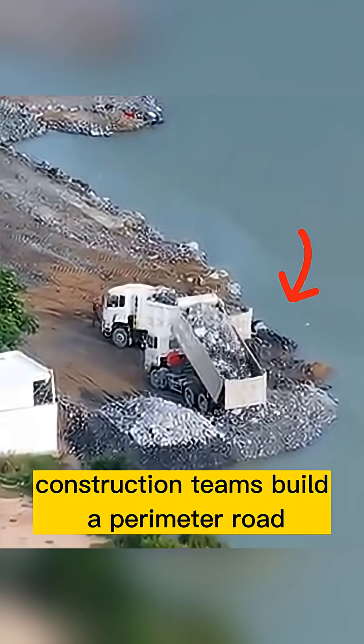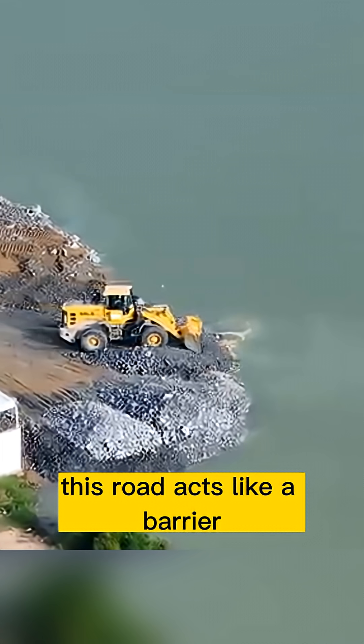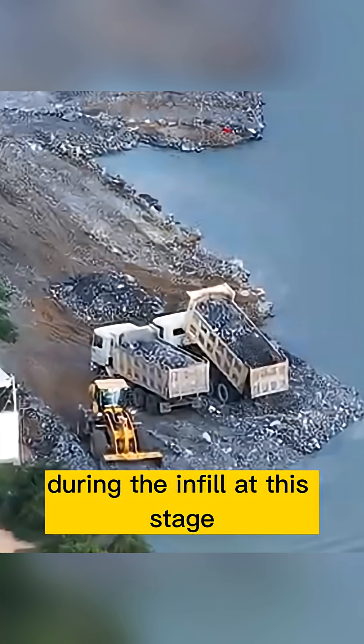First, construction teams build a perimeter road around the lake using tons of soil and rock. This road acts like a barrier, preventing the sand and dirt from sliding back into the water during the infill.